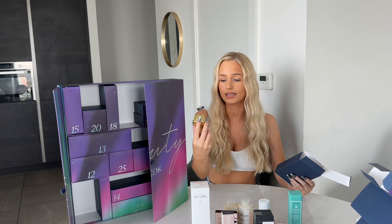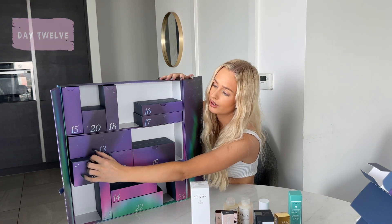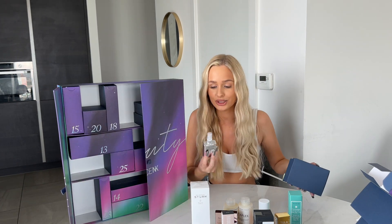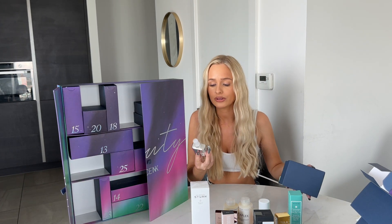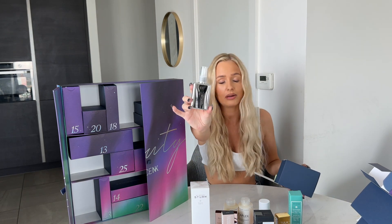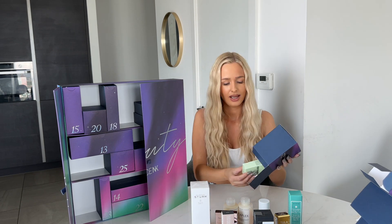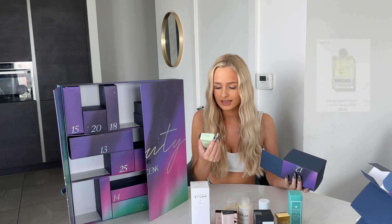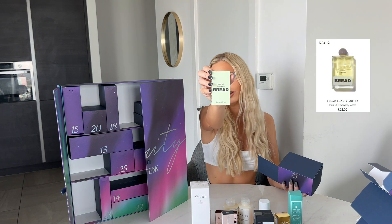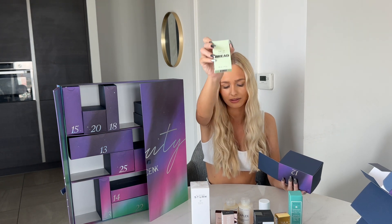Twelve is my favorite number, and this is very heavy — there are two items in here! Color Wow Dream Coat: if you follow me on TikTok you know I'm obsessed with this — it makes your hair super silky, shiny, and soft. And the second item is Everyday Gloss Bread Hair Oil — two products in door twelve!